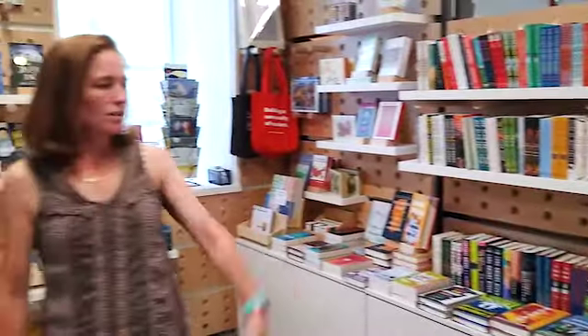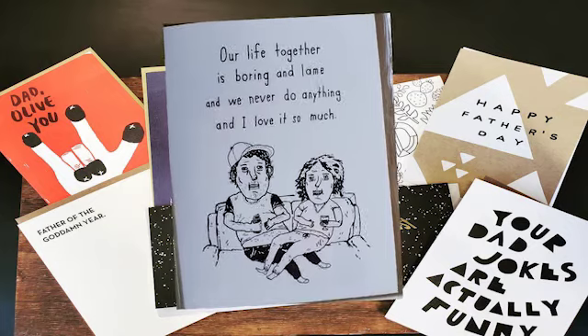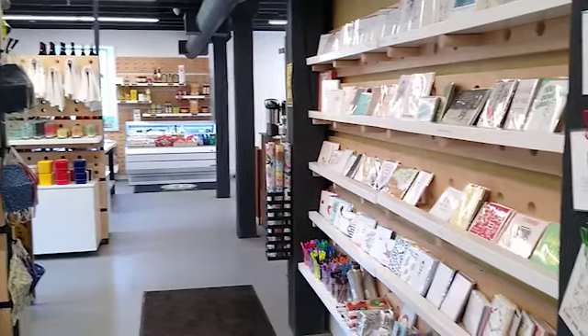Over here you'll see the variety of cards that we have. That's one of the most fun things I get to do here at the Stone Mill — pick out different cards for folks to share with friends and family.